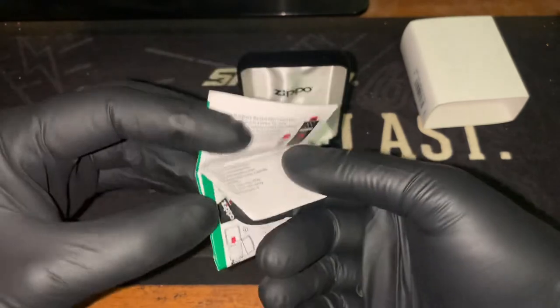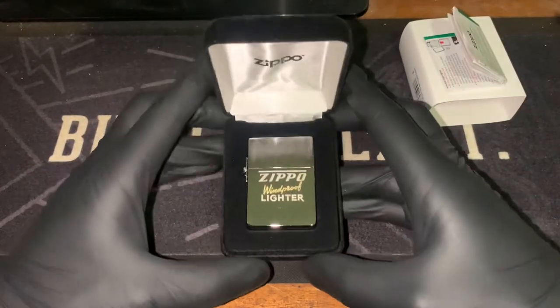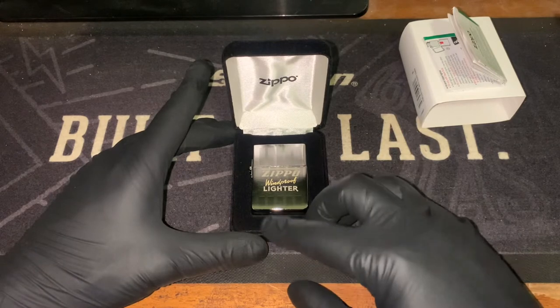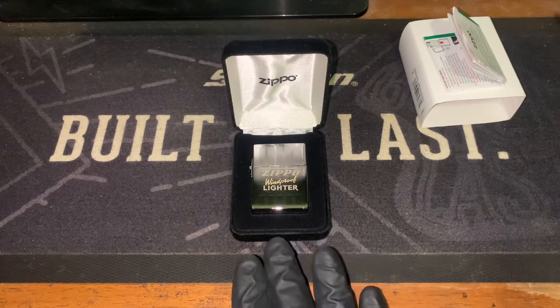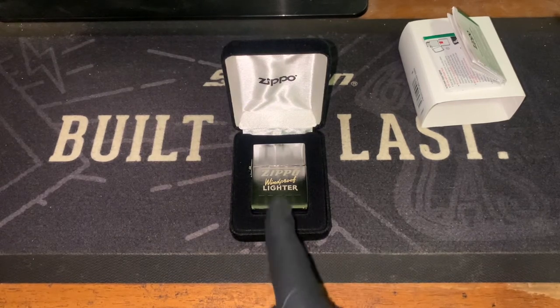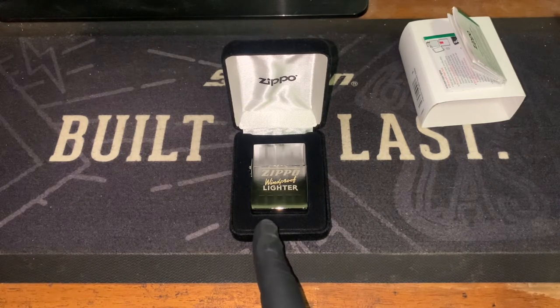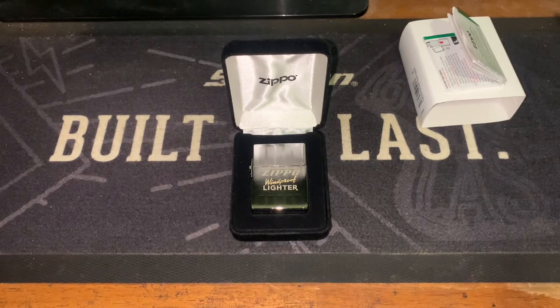Very nice lighter — very glad to have this in my collection finally. I've had my eye on it for a little while. I initially didn't plan on getting any of the older stuff other than 2021, considering I've only started buying and collecting Zippos this year. However, this was one I couldn't pass up. I do have another one that's not a 2021 collectible that I'm getting, and my reason behind that is it was going into their retiring line on the Zippo.com.au website and I had a bit of spare money laying around, so I decided to jump on it.